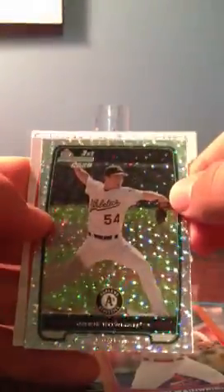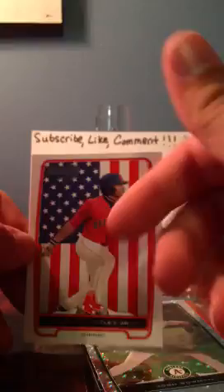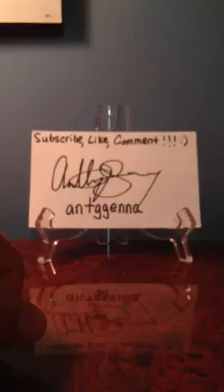I got two black borders of Tim Hudson, Roy Halladay, a blue border Tim Hudson, and an orange border Adam Wainwright. I think this one is called an X-Fractor — I'm not sure about that — but it's Josh Bowman. And I'm not sure about this one either; I haven't seen base cards with a flag behind them before, so I thought that was pretty cool.